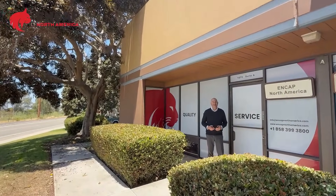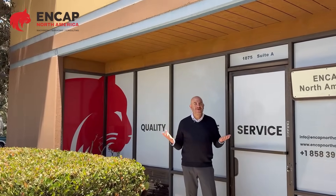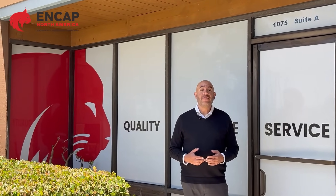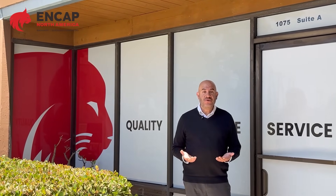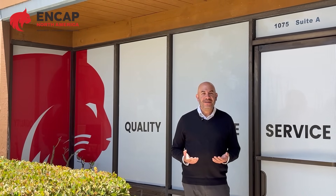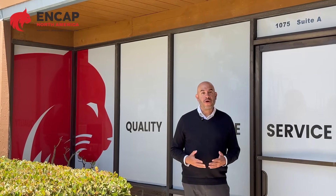Hi, I'm Rick Hernandez, and I'm here at NCAP North America in San Diego, California. We're committed to providing clients in the pharmaceutical and nutraceutical manufacturing industries with high-quality equipment, client-centric service, and comprehensive support.